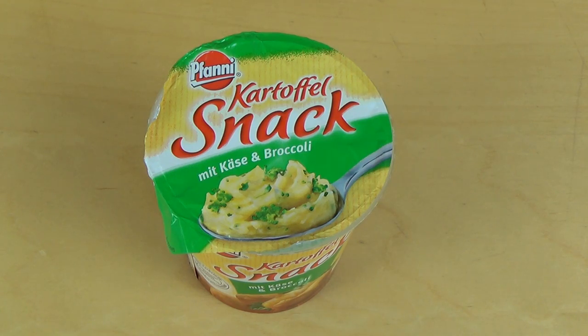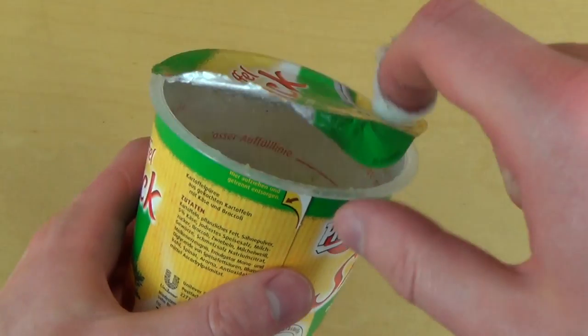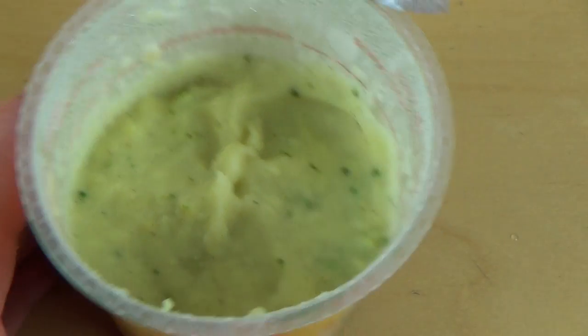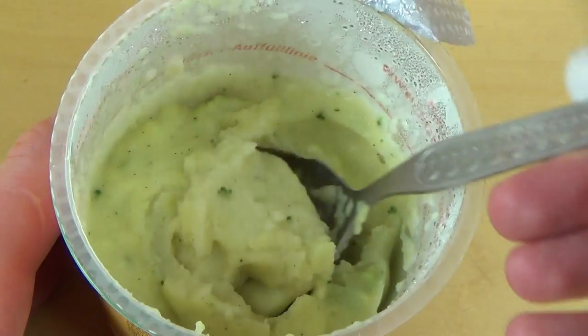The cooling off is over and I'm having my potato snack now. As you can see, the water condensed a little bit. It smells very much like broccoli and potato — and I'm eating it now.